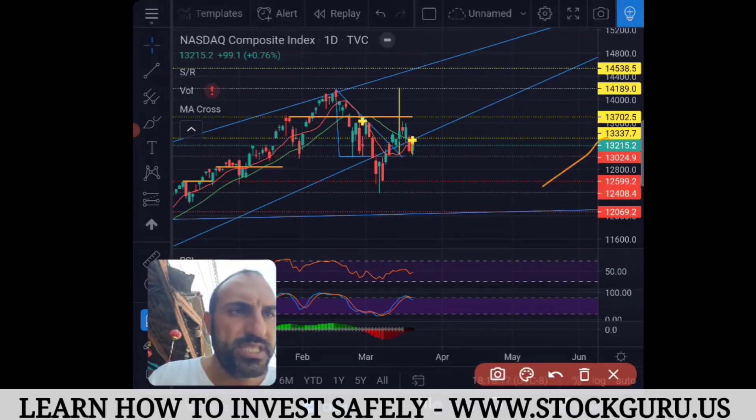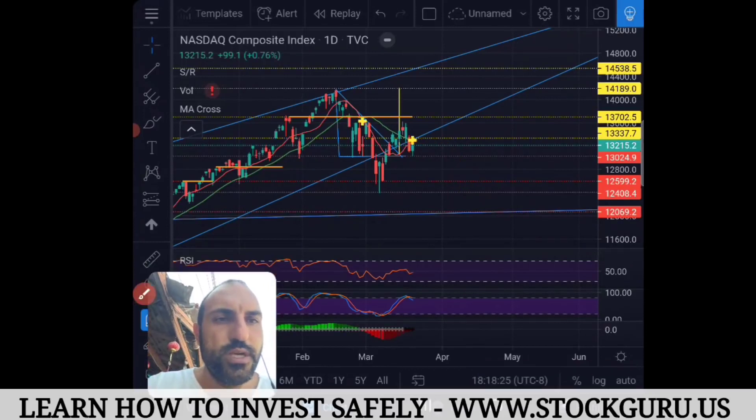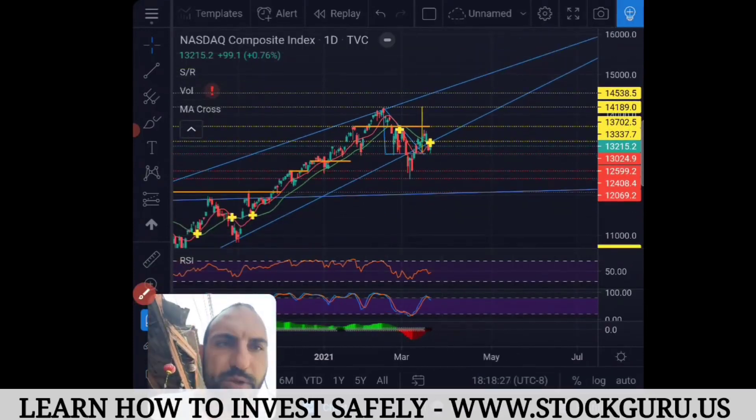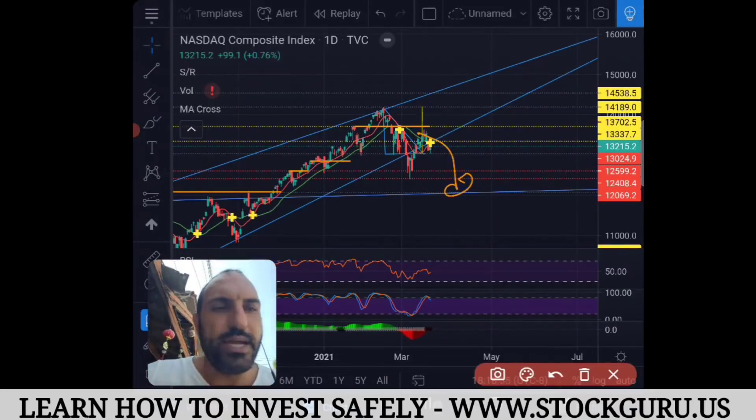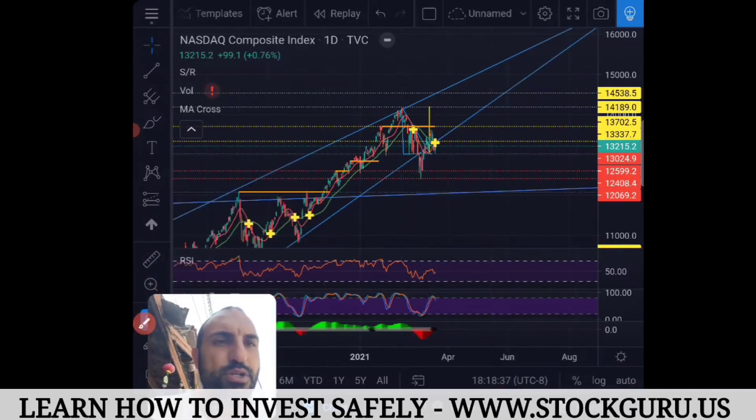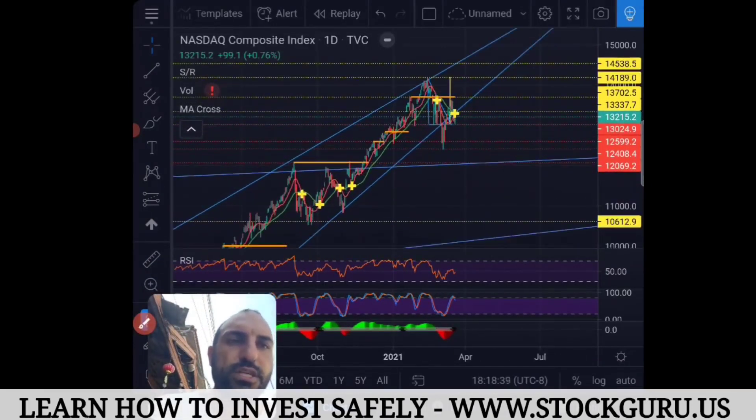The red tags — if it fails on 13,337, if it bounces off there and gets rejected and the MA crosses again — then it's very bad for us and the U.S. stock market in general. Because then the Nasdaq will re-attempt 12,408, and if it breaks that it can really free-fall. I don't think they can let that happen because they already printed 1.9 trillion dollars in stimulus.